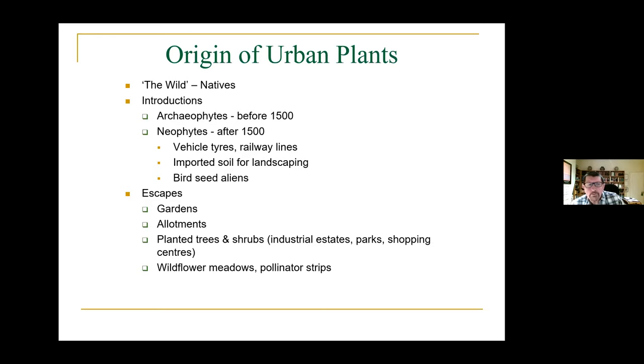In more modern times, plants have arrived via vehicle tyres, railway lines, and all sorts of other human intervention — and most recently, particularly by people feeding birds. There are also escapes from gardens, allotments, and planted trees and shrubs. Some plants have decided they don't want to stay where they are, and they're now colonising streets and the wider countryside. We also put in wildflower strip meadows and pollinator strips, and these plants are beginning to move out into wider areas.